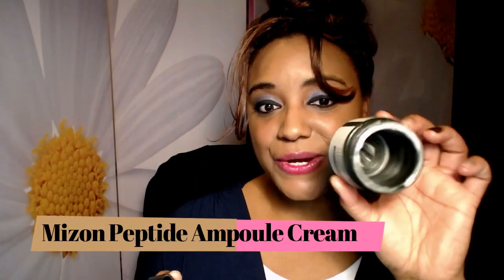This is the Peptide Ampoule Cream — 1000 milligrams of peptide extract by Me:Zone, a Korean brand. I emptied this out. It was all right but I wasn't in love with it and didn't really notice a change in my skin from using it, so I won't repurchase it.